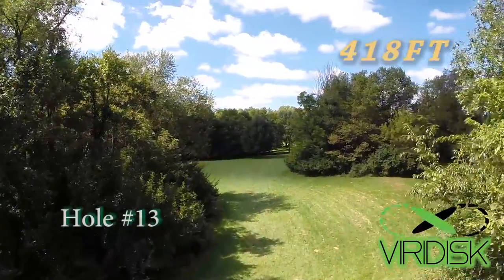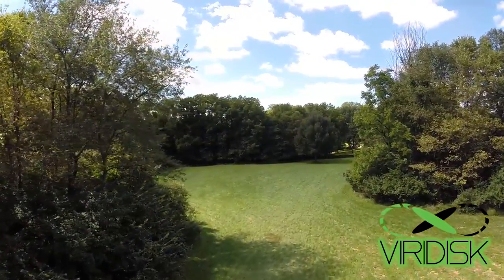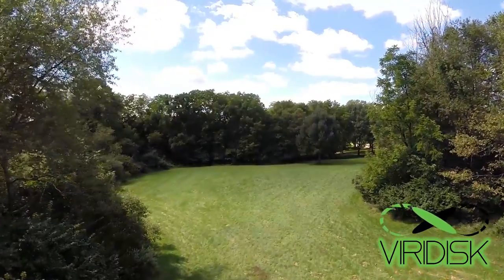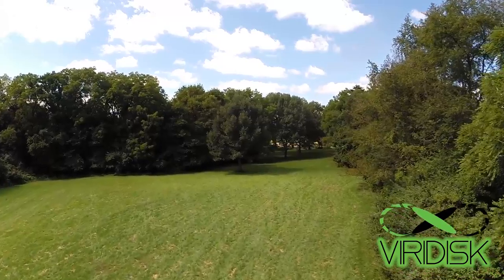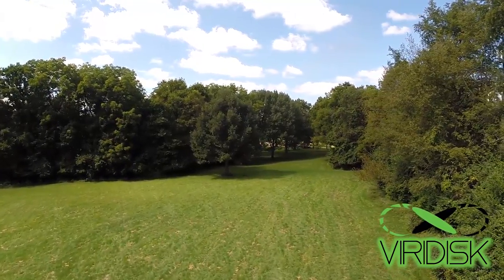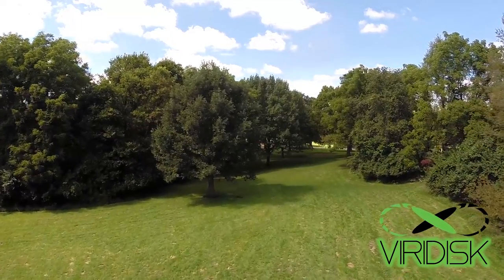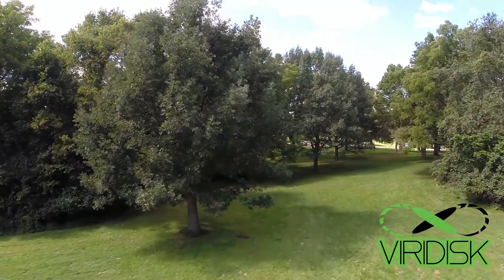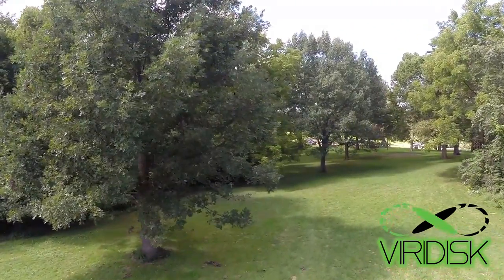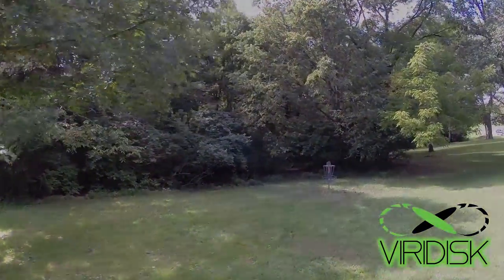Now we're at hole 13 here — 418 feet. Pretty wide open fields, but it's more of a blind shot because of the S pattern that it holds. There's the short tee right there, so it makes it hard to gauge where your disc lands. Use a spotter if possible; if not, just try to aim for the open fields. See where that big maple tree or some sort is — right underneath that is going to be the basket. So if you're trying to go for a smooth sail after the S pattern, you're more likely going to hit that tree. It is definitely strategically placed there.